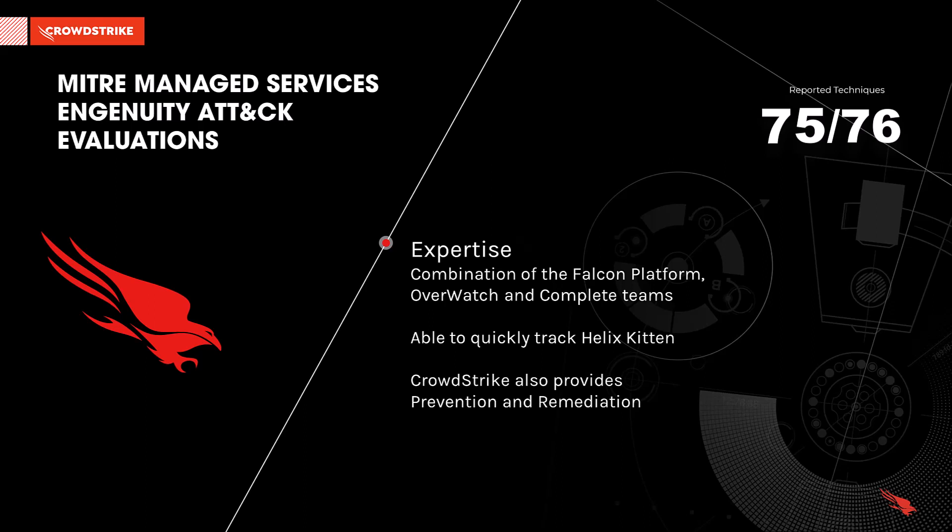CrowdStrike was able to quickly track when Helix Kitten moves laterally to additional machines, download external tools, launch Windows utilities for living-off-the-land techniques, and even the theft of additional credentials and data exfiltration.